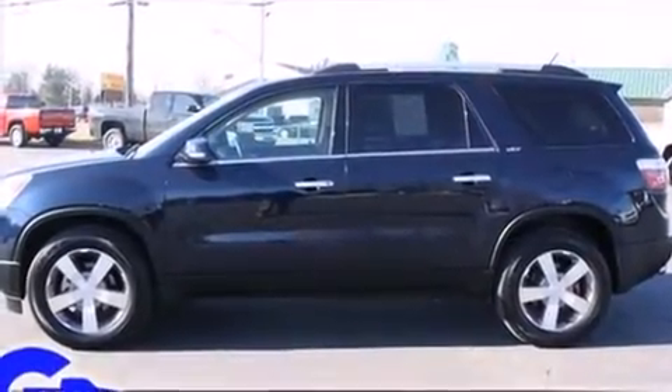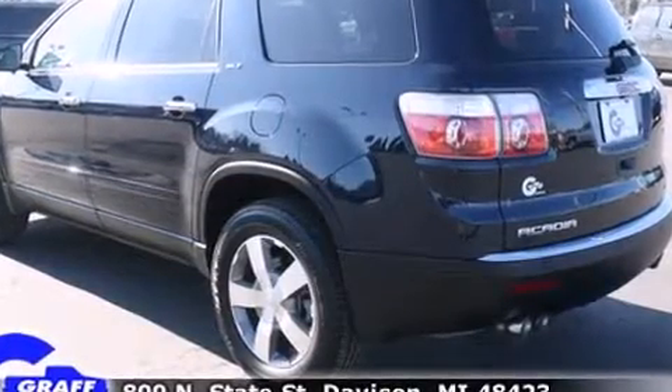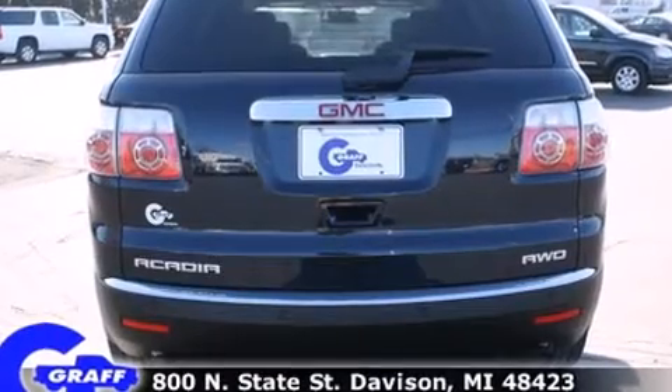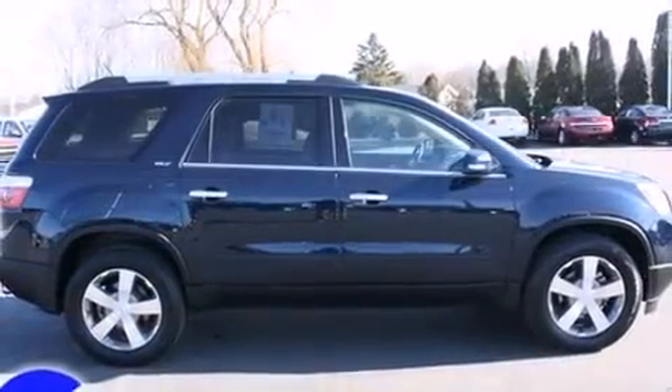It includes heated seats, power trunk closing assist, delay off headlights, a rear window wiper, power front seats, turn signal indicator mirrors, a power rear cargo door, and remote keyless entry. Features such as automatic climate control and leather upholstery prove that economical transportation does not need to be sparsely equipped.